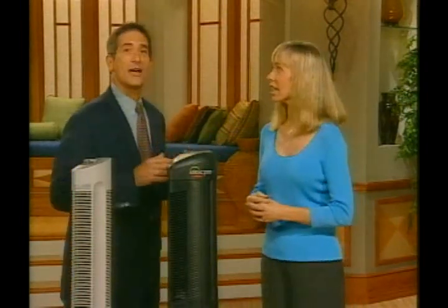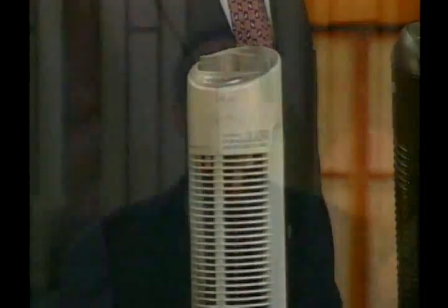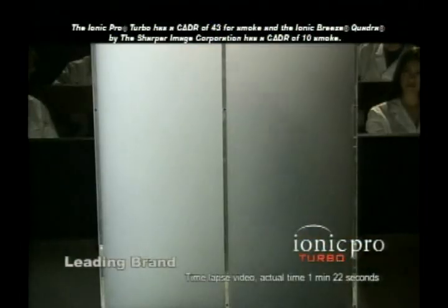The Ionic Pro Turbo is so advanced, it does it all, and it does it quickly. Turbo technology is over three times more effective at cleaning the air inside your home than the leading competition, the Ionic Breeze Quadra by Sharper Image — which sells for $350, almost twice the price of the Ionic Pro Turbo. With the Ionic Pro Turbo, you get performance that is 300% better than the Quadra at almost half the price. Just look at how the Ionic Pro Turbo outperforms the Quadra: both chambers are filled with smoke, the Sharper Image Quadra on the left, the Ionic Pro Turbo on the right — and the Turbo clears the smoke from the chamber much more quickly.